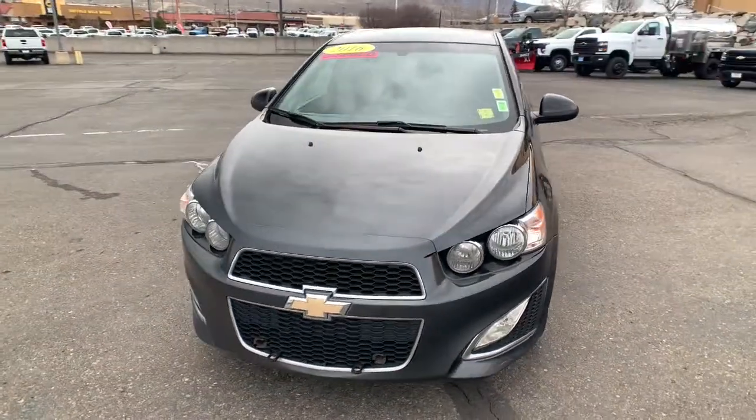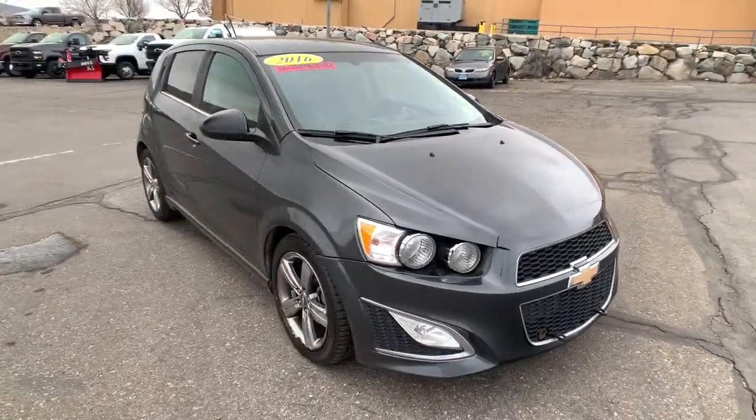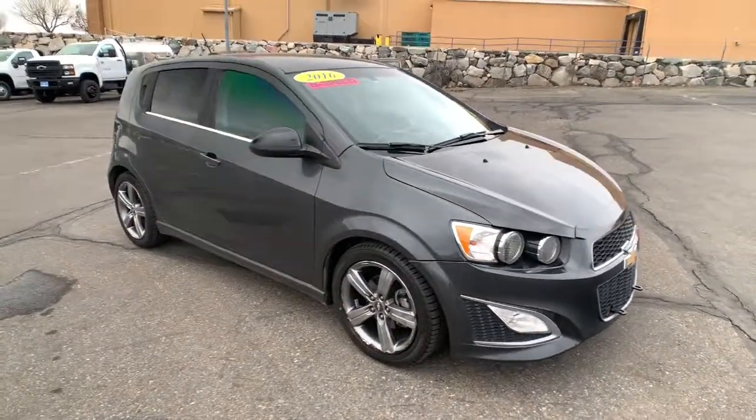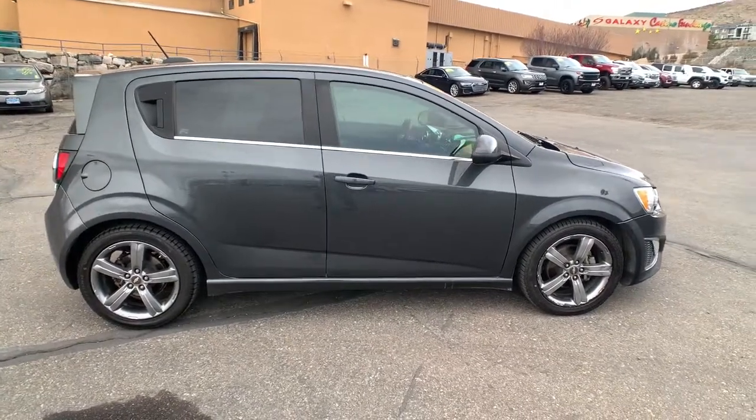Looking for your dream car? It could be the 2016 Chevrolet Sonic. This vehicle still has fewer than 150,000 miles on the clock, so it won't last long. The Chevrolet Sonic.